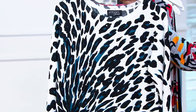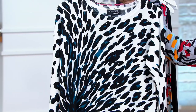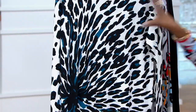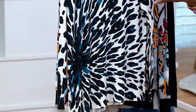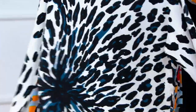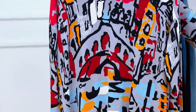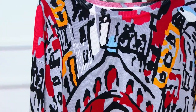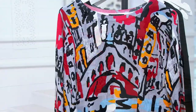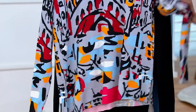This is the Attitudes by Renee asymmetric sweater, $59. The patterns include the animal burst that you see here — on a white background, a beautiful leopard print bursts into this beautiful pattern with black and a dark teal color, printed front and back. Then we go into the city abstract, the one I'm wearing — a gray background with just this energy. You can almost hear the horns honking, the taxi cabs flying by in New York City.